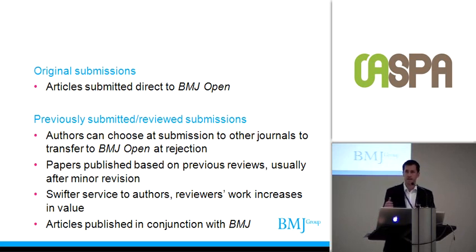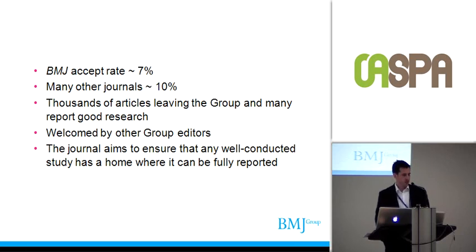Because we have a very limited amount of editorial crossover with the BMJ but run from the same offices, we've been able to give a bit more profile to some of our papers by publishing them in conjunction with the BMJ. The BMJ's accept rate is around 7% on submissions of several thousand a year, and many of our other journals receive 1,500 to 2,500 research submissions every year with accept rates of maybe only 10%. That means thousands of articles were leaving the group.